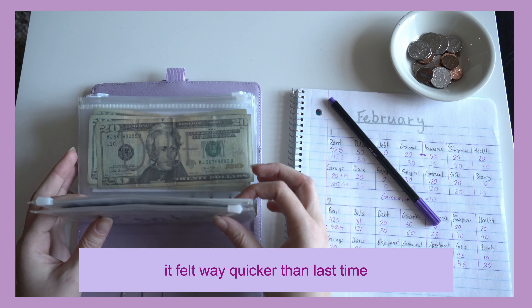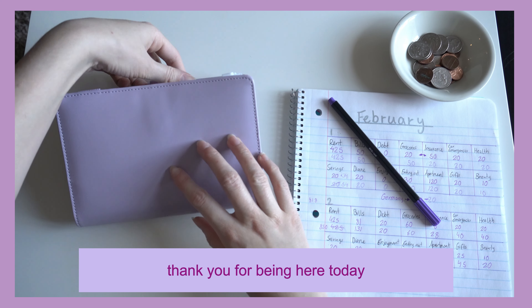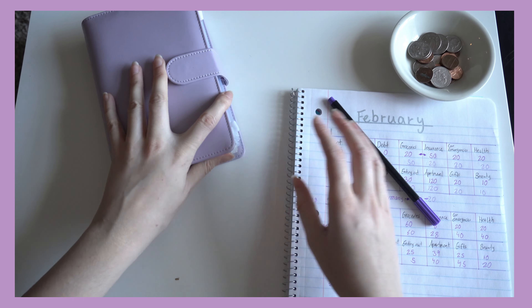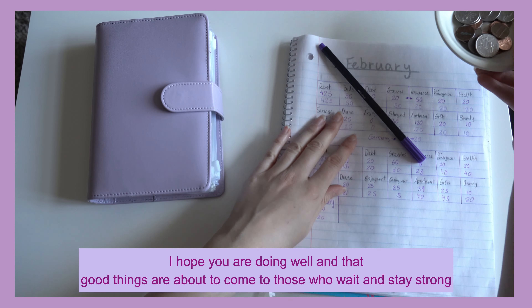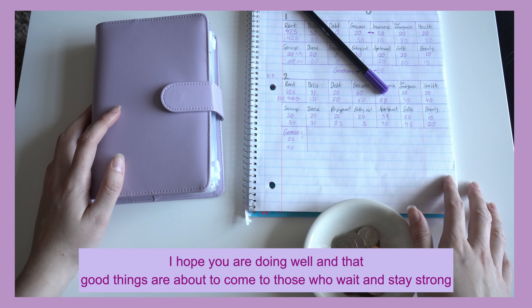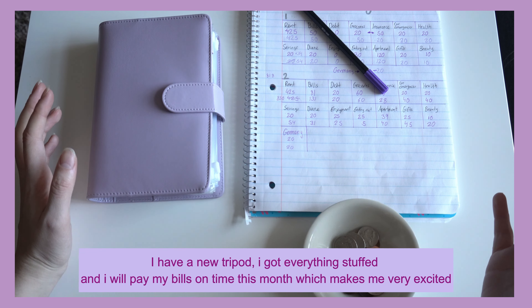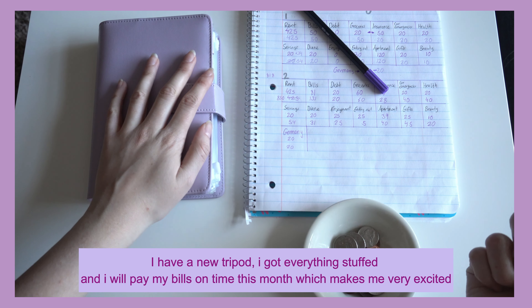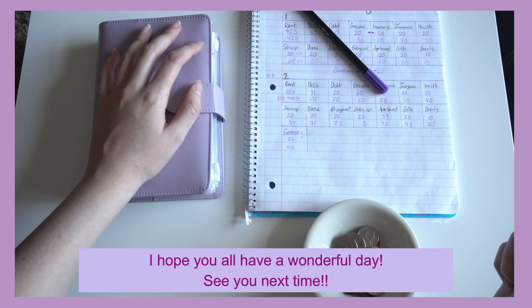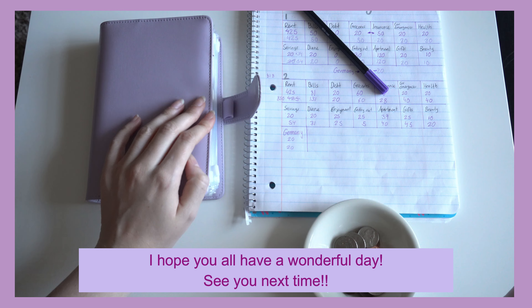I guess that was it already — it felt way quicker than last time. Thank you for being here today and going on this journey with me. I hope you're doing well. Remember, good things are about to come for those who wait and fight. I got a new tripod, I have everything stuffed, and I'm going to pay my bills on time this month, which makes me very excited. I hope you all have a wonderful day — see you next time.